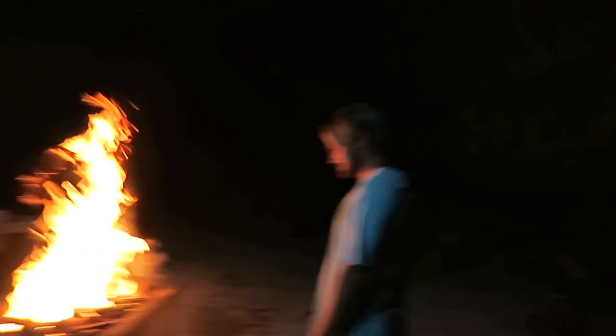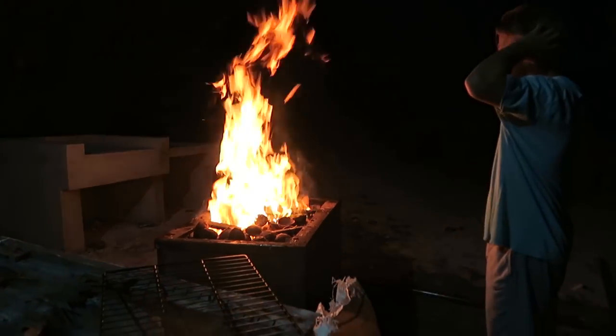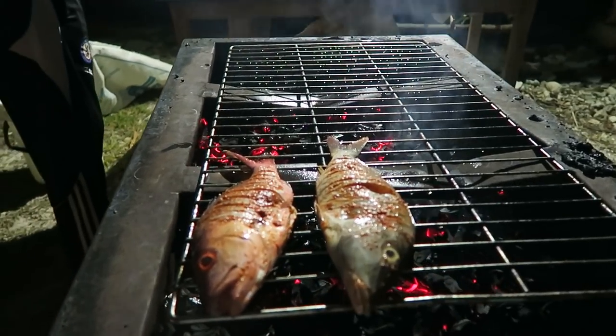They were saying they burn the coconuts and use them as charcoal — that's really interesting. It's so hot, especially with it already being hot here. Just having a barbecue with all the fish we caught.